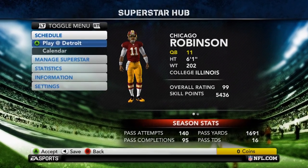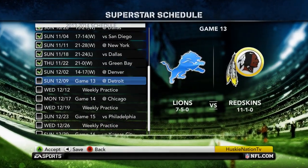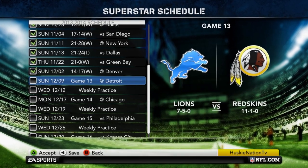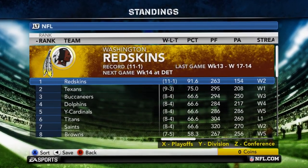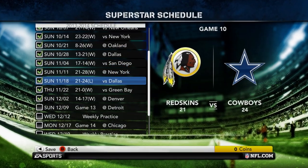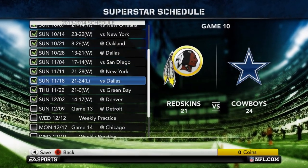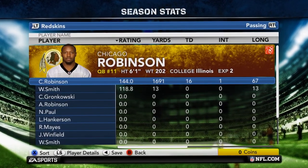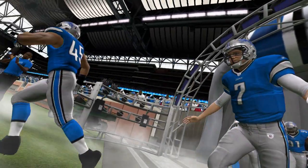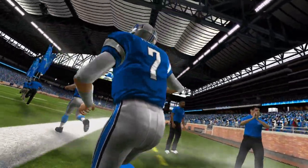Washington is headed into the final four games of their season and kicked this last part off with a game against the Lions. Chicago and his team are currently sitting at 11-1 atop the entire league, with their single loss coming from the Cowboys in overtime. Chicago's gotten back to his regular self this second half of the season and is going to look to continue that play as he gets ready to take on Detroit.